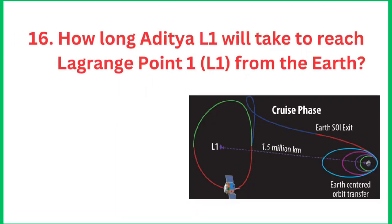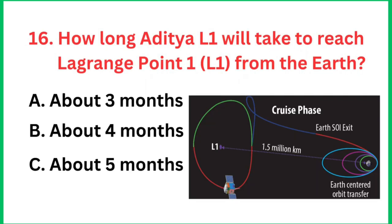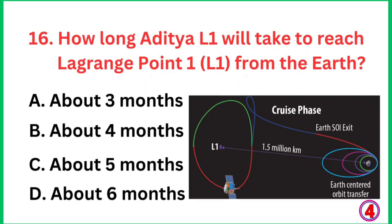Question number 16: How long will Aditya L1 take to reach Lagrange point L1 from the earth? The right answer is about 4 months to reach the L1 point.